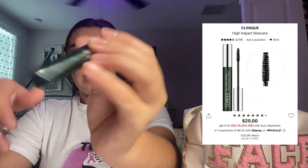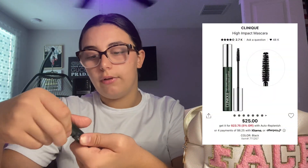Here's the Clinique High Impact mascara — this is the mini one. It's really good. I love small brushes, I don't like the thick ones. This one is amazing — I'm going to have to get a full size because it fits perfectly in my book bag.